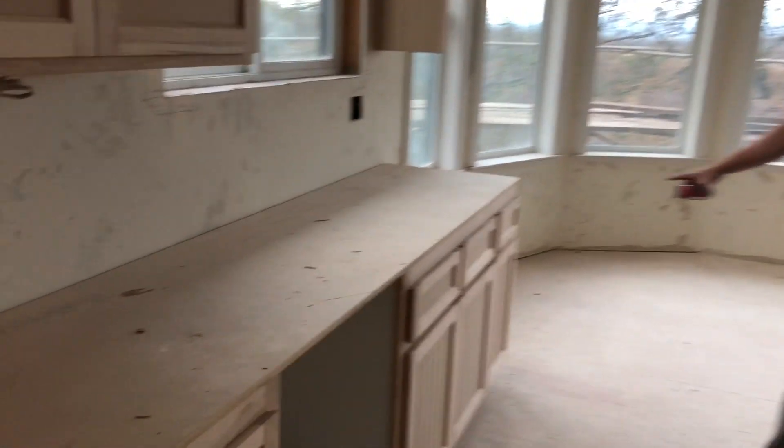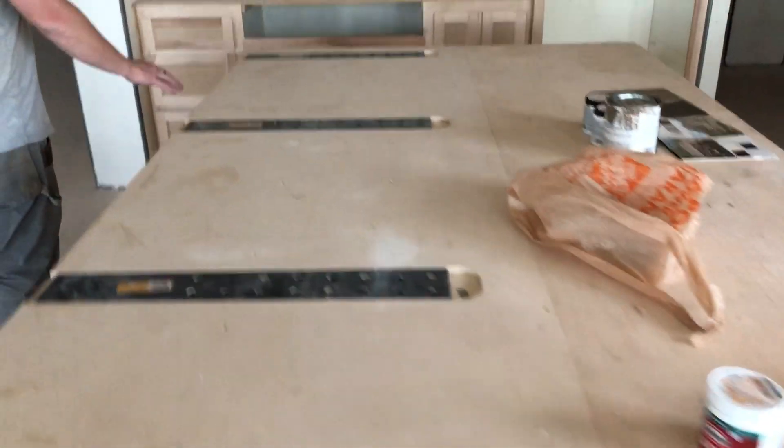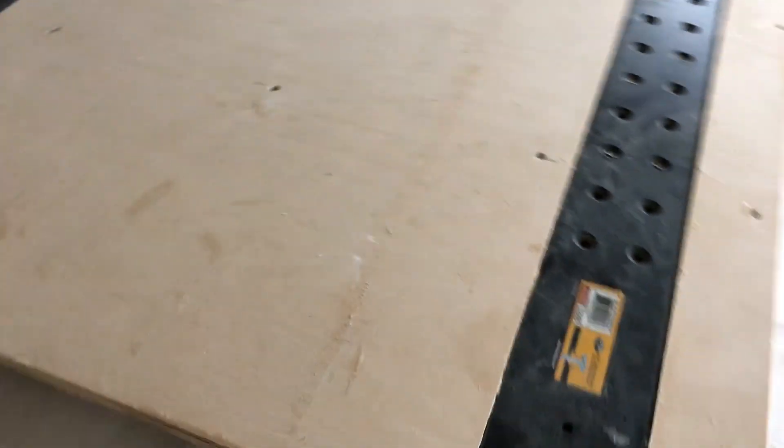Take a look around — we've got a huge kitchen here. Look at this massive island. This is all going to be epoxy resin. This is going to be the stove area, and again we're going to do epoxy all the way up the backsplash there.